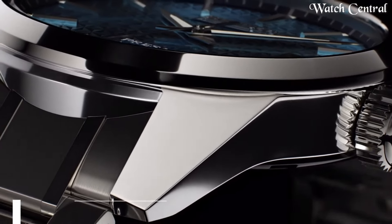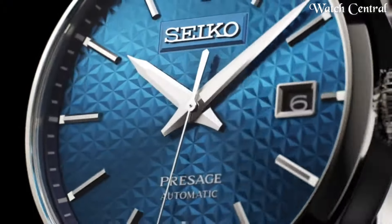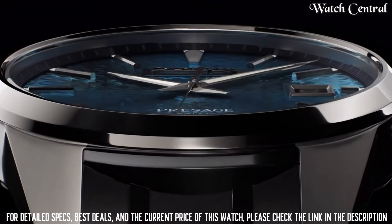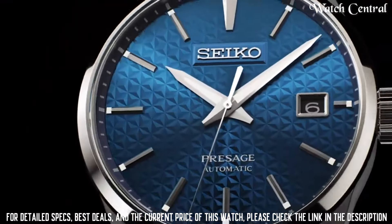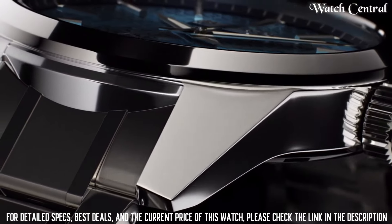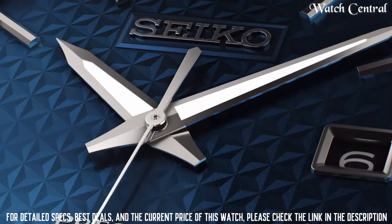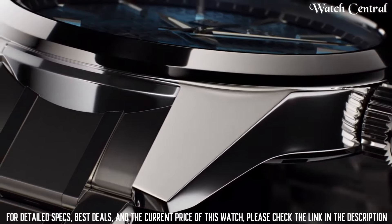Number 3: Seiko Presage SPB167 Watch. It features a stainless steel case and bracelet, a silver dial with black hands and markers, and a date function at the 3 o'clock position. The watch is powered by Seiko's in-house 6R15 caliber movement, which has a 50-hour power reserve and is accurate to plus 25 or minus 15 seconds per day. The watch is water-resistant up to 100 meters.